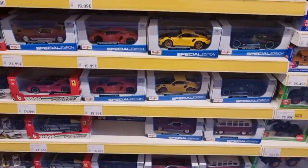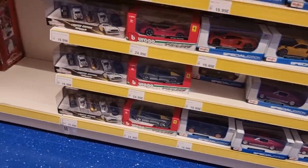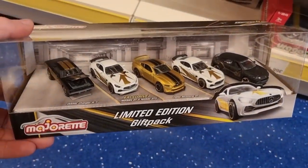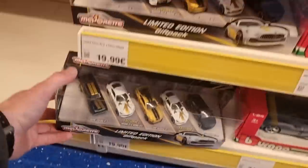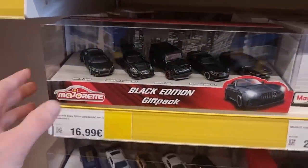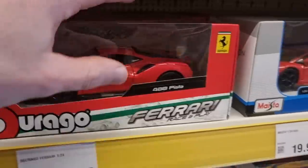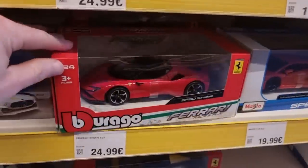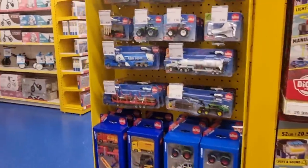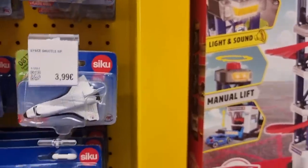Here we got some bigger scale models from Maisto and Burrago. I think those Ferrari models from Burrago are really good. Here the limited edition gift bag from Mijeret - I already showed you that, you can find the video on my YouTube channel. The black edition gift bag is still my favorite gift bag of all time from Mijeret. Here we got the Ferraris, very cool looking in 1:24 scale.